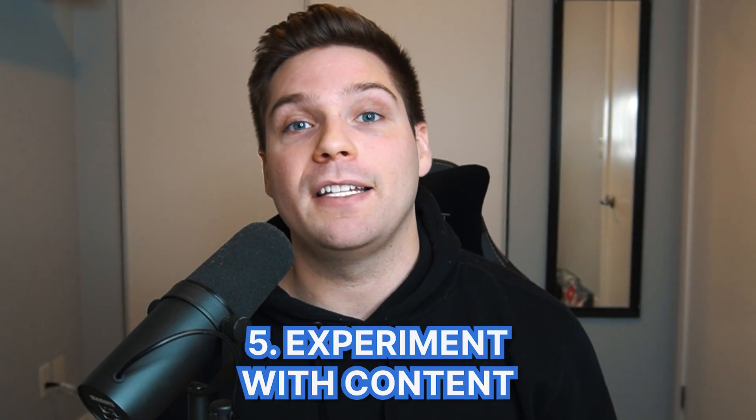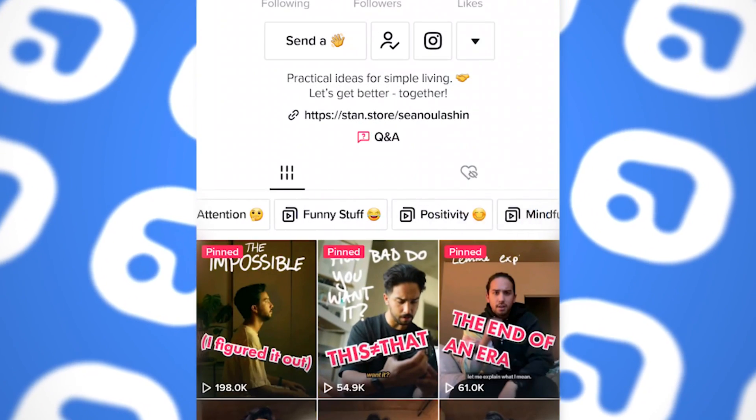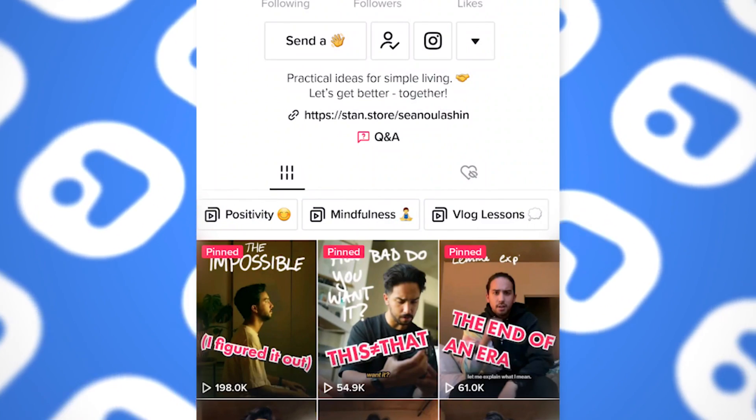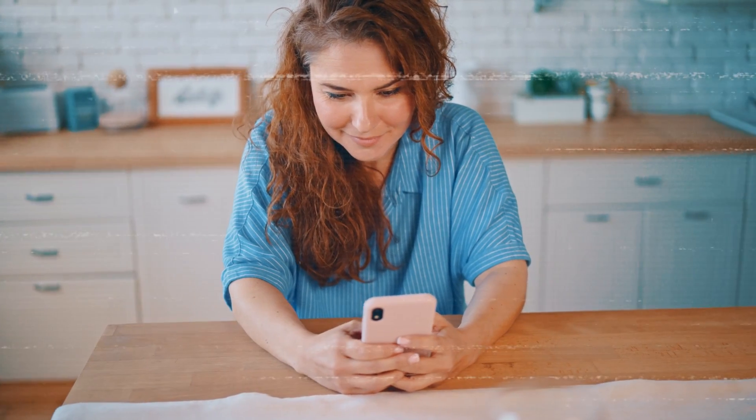Growth hack number five is massive — it's to experiment with different content types and more specifically content series. A series is a type of content you can repeat over and over again, and ideally it'll be pretty easy for you to create. If you look across pages that blow up on TikTok, almost all of them have found a content series that works and they keep going back to it again and again. Some people's whole pages are built around series because they're so effective. Study other pages across TikTok and get creative with the different series you can experiment with.